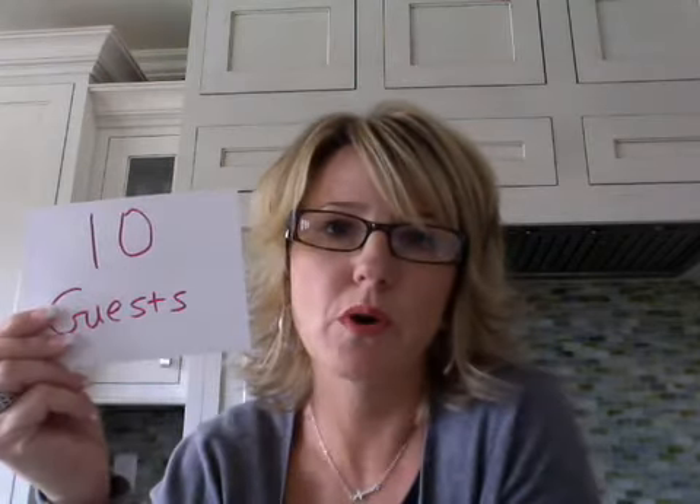The challenge is I want you to post in our Team Hillenburg Facebook group a hostess coaching tip — your best tip that you use to make sure you get those 10 guests at the party. That's how many we want there: 10 guests.